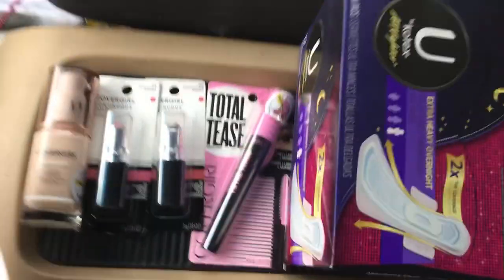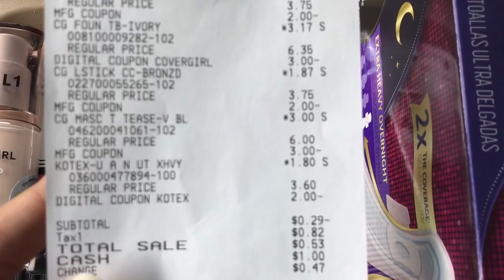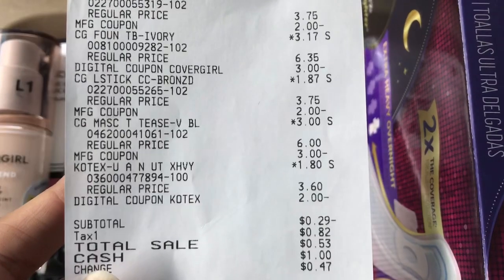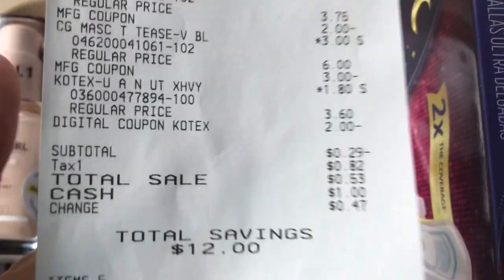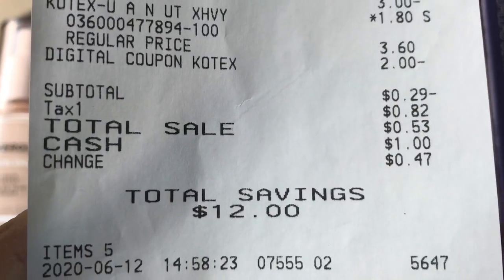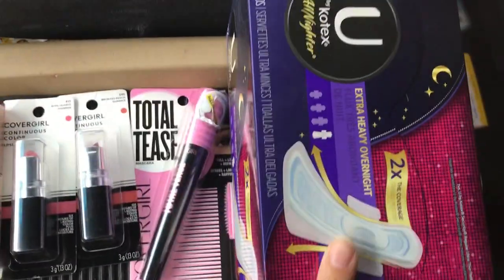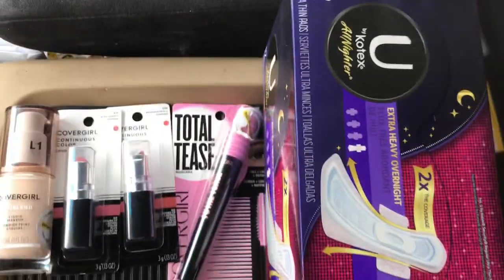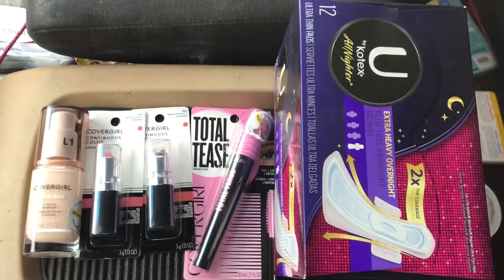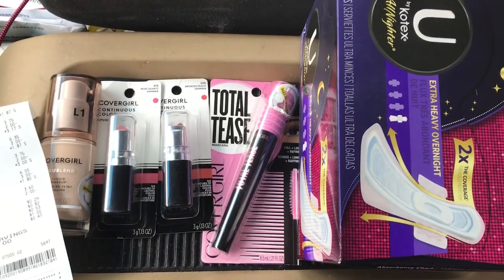So everything was free — negative 29 cents. I did have to pay tax, so I paid a total of 53 cents in tax, and I had a total savings of twelve dollars. Oh my god, this was awesome! All this makeup was free, and the Kotex — these are the 12 count. So this was an awesome transaction. Let me show you my second transaction.